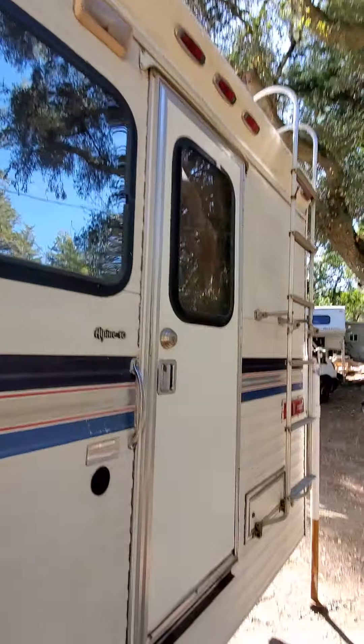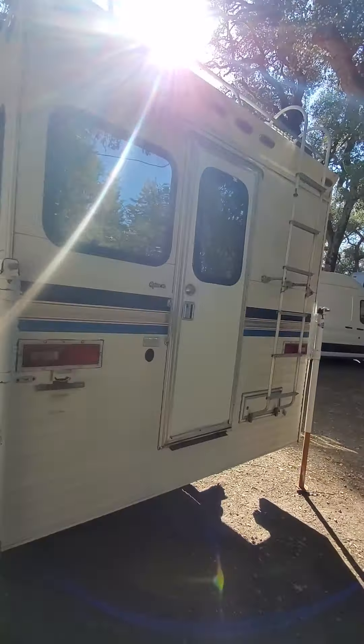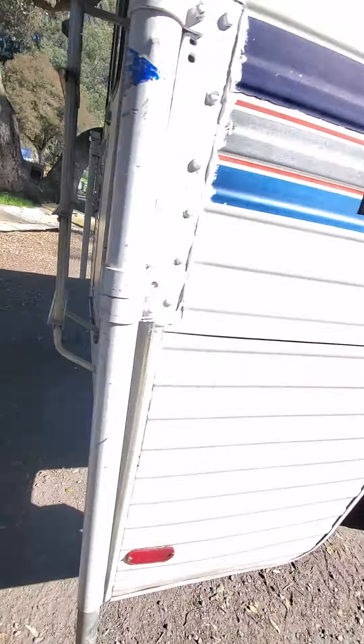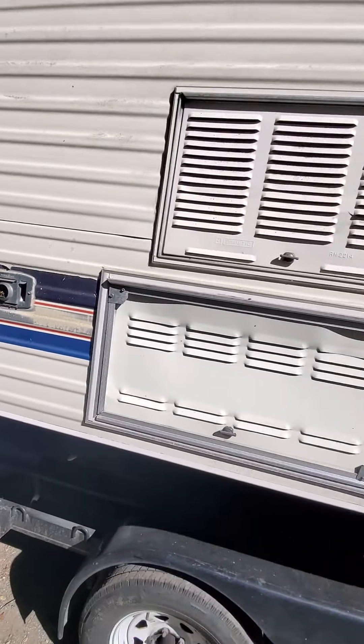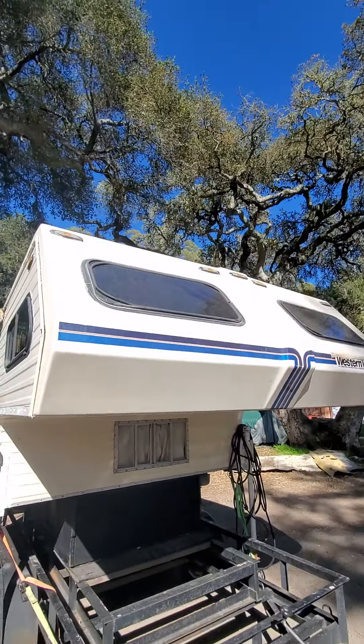If you're interested, message me or give me a phone call. It's a nice little camper — it'd fit good on your truck. Thanks for checking it out.